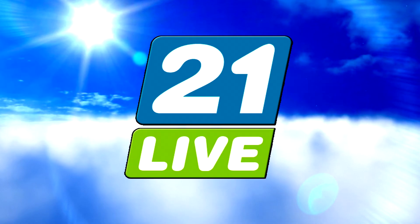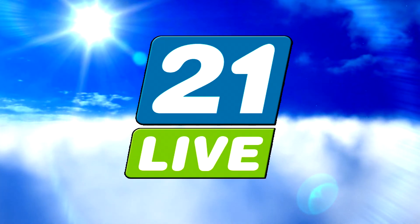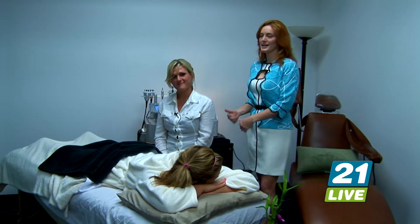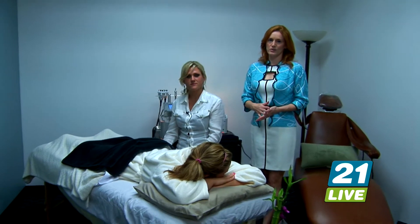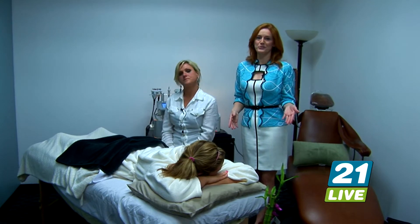Welcome back to 21 Live, here with Jenny Merriman and Lindsay at Laser My Fat. They're located at 10200 Forest Green Boulevard, just off South Hurstbourne. We talked to Sarah earlier, and she told you if you've been thinking about having one of these laser treatments for your cellulite, for skin tightening, for fat removal, this is the place to come in, especially with the offer that we have for you.